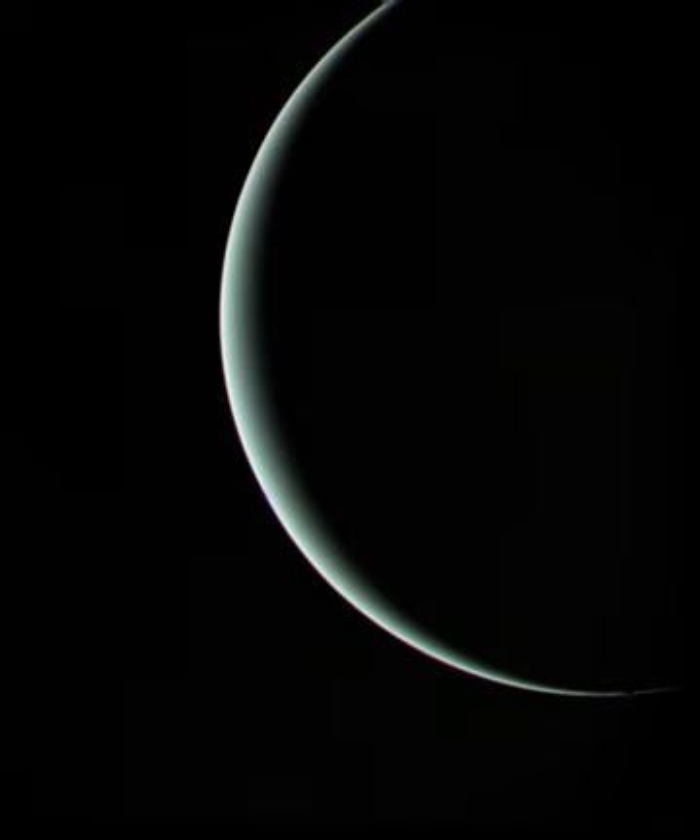Uranus is the third largest planet in the solar system. It orbits the Sun at a distance of about 2.8 billion kilometres (1.7 billion miles) and completes one orbit every 84 years. The length of a day on Uranus as measured by Voyager 2 is 17 hours and 14 minutes. Uranus is distinguished by the fact that it is tipped on its side, a result of a collision with a planet-sized body early in the solar system's history.